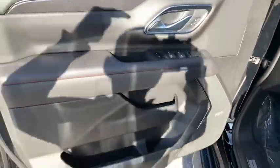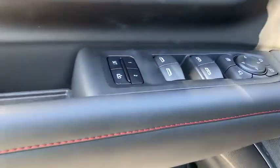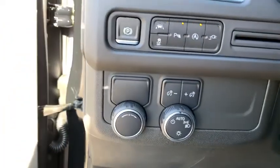Electronic stability control, heated front driver and passenger seats, trip computer, compass, security system, rear window defroster, power windows, and remote keyless entry.